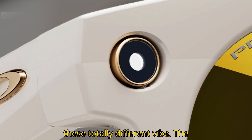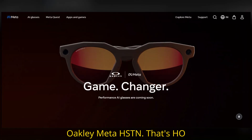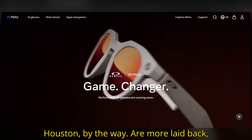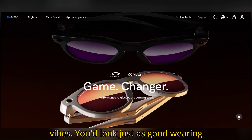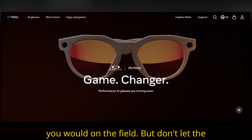But nope, these are a totally different vibe. The Oakley Meta HSTN — that's H.O. Houston, by the way — are more laid-back, stylish, and totally wearable. Think curved edges, rounded lenses, streetwear vibes. You'd look just as good wearing these at a skate park or coffee shop as you would on the field.